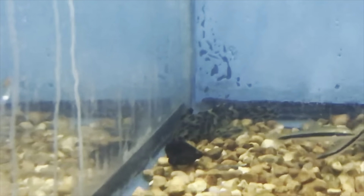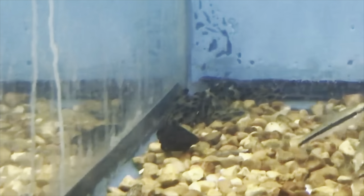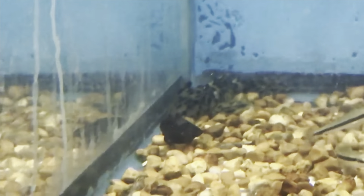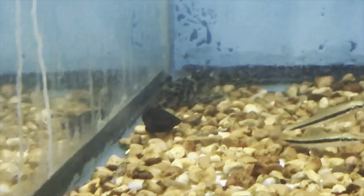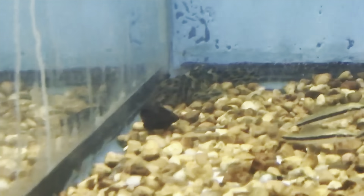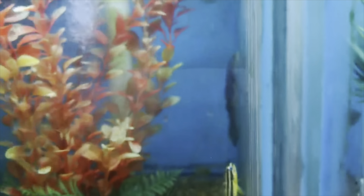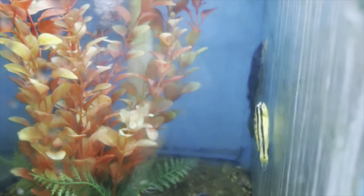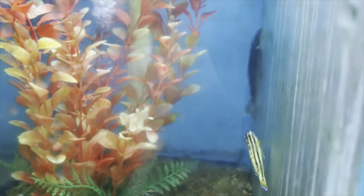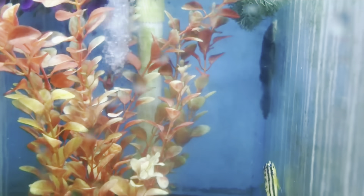I wanted to show you our plecos that we got in. Back here in the corner you can see our gold leopard pleco — he's pretty and has a nice goldish brown color to him, pretty good size too. The next one is the galaxy pleco — he's all the way in the back, a little camera shy, but you can see he has tiny little white specks on him. He's super pretty as well — we got one of those guys in.